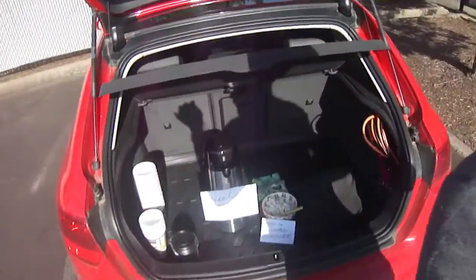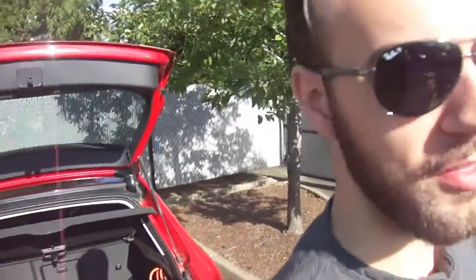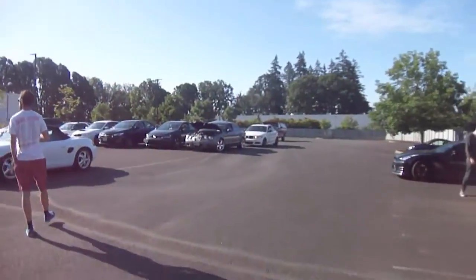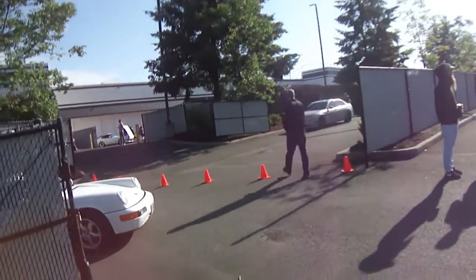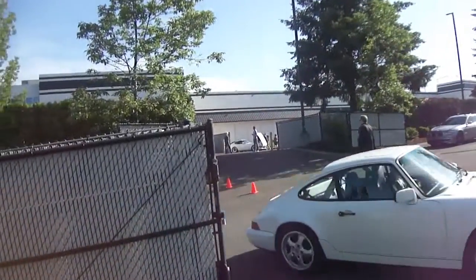Hey, it's Zach out here at Cars and Coffee again. We've got hot chocolate set up for anybody who wants some. This is the back lot and we're already filling up pretty fast, so I'm gonna go see what's out front and see who got here early. Already lots of sweet cars.